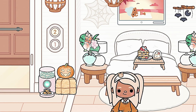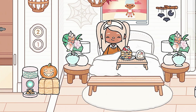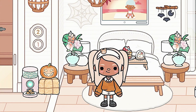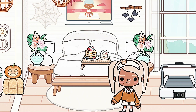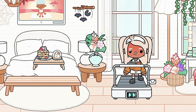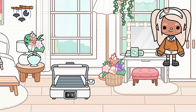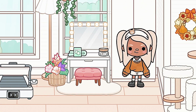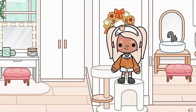Over here we have the master bedroom — obviously a bed and a bunch of decorations with these big windows. Comment down below what you like more: the Maple Avenue building or the Coastal Villa. I prefer the Coastal Villa.